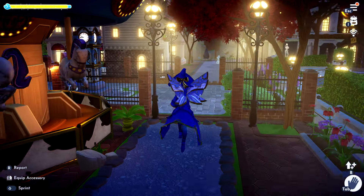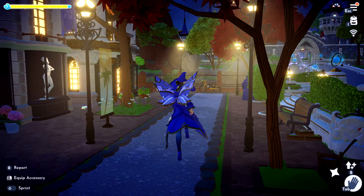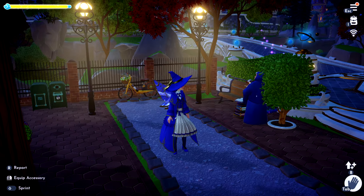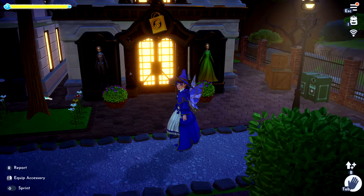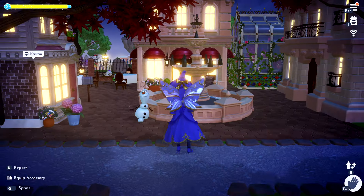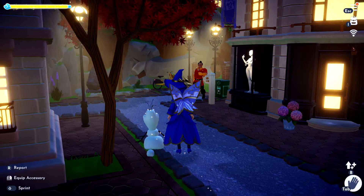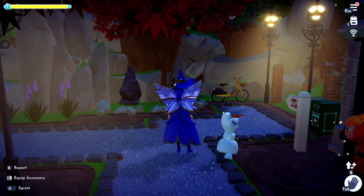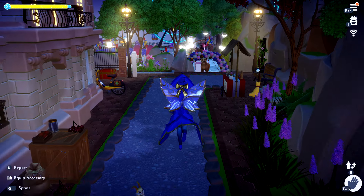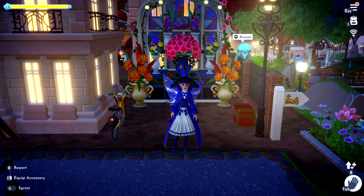I like it — spacious. Let's go this way. Scrooge, Daisy's Boutique, and Fairy Godmother's over there. That's nice — we've got Remy's and Remy's house. I like how it's laid out. And we've got this flower stall.